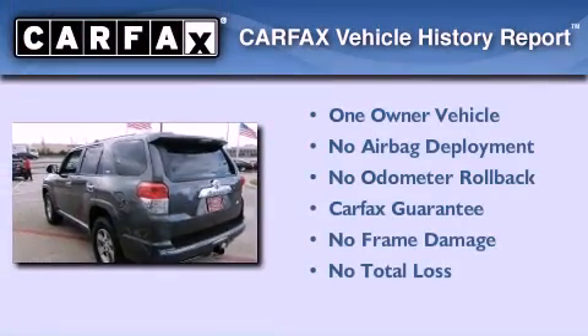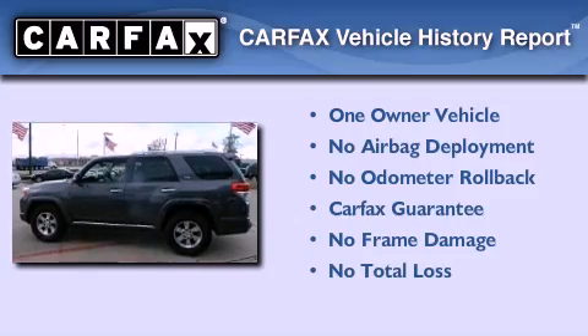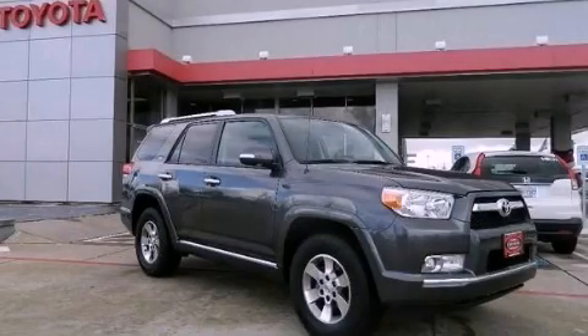This SUV has had only one owner and it qualifies for the Carfax buyback guarantee. Contact us today to arrange your test drive.